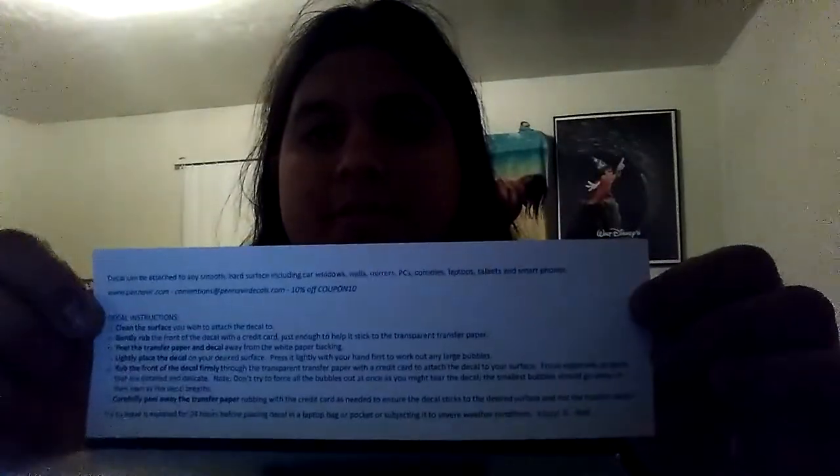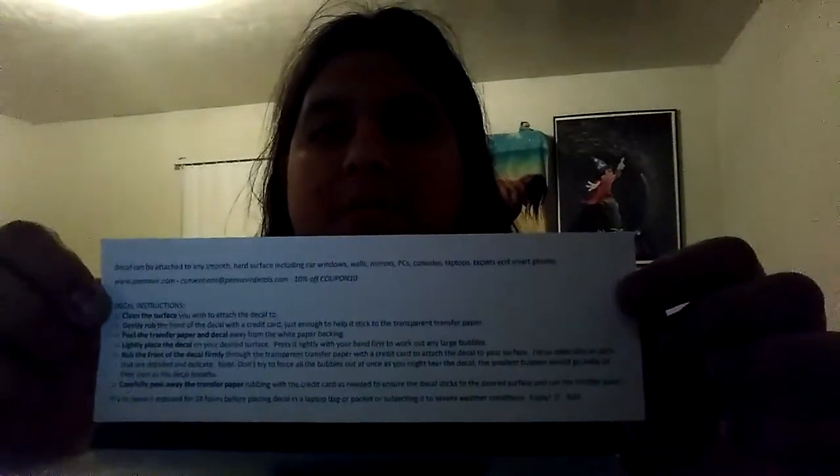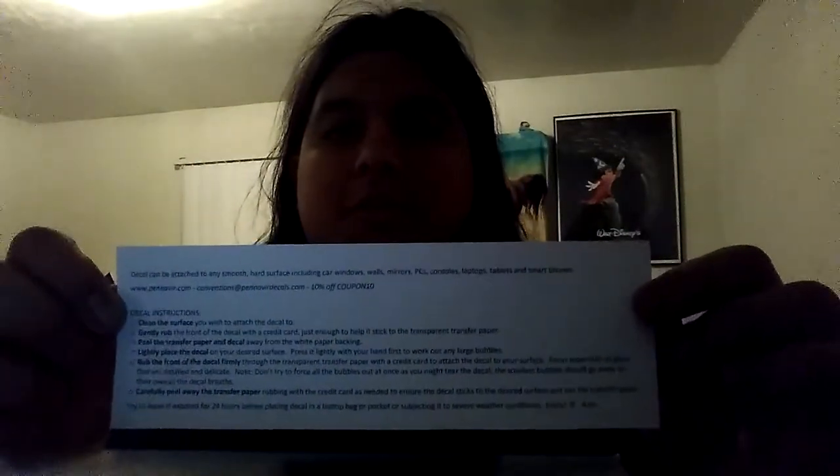If this comes with any instructions and you want to pause this video to read them, you should do that. Because I got my first vinyl decal sticker of Kenshin Himura from Rurouni Kenshin — because I'm RuroniK95, baby. So enough of that, that's the vinyl decal sticker.